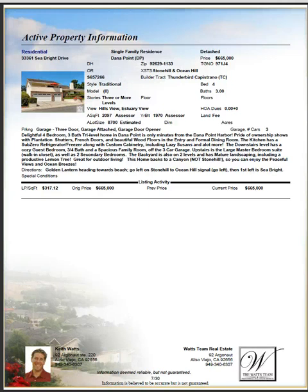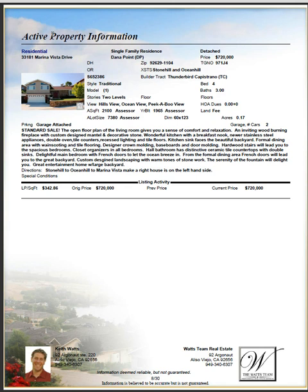The criteria are: within fifteen percent of the same size as your home, within a ten-year or five-year age range depending on how new the home is, within the same neighborhood or within a one-mile radius, and nothing more than six months back in terms of sold properties.